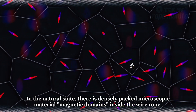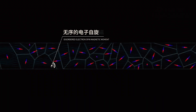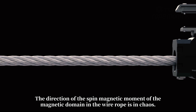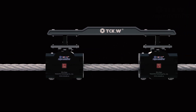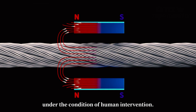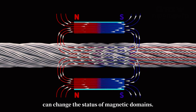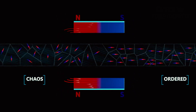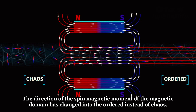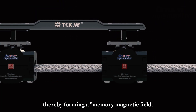In the natural state, there are densely packed microscopic magnetic domains inside the wire rope. The direction of the spin magnetic moment of these magnetic domains is in chaos. However, under the condition of human intervention, applying a moving magnetic field to the wire rope can change the status of the magnetic domains. The direction of the spin magnetic moment changes from chaos into order, resulting in a moderately low-level magnetic energy product, thereby forming a memory magnetic field.